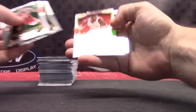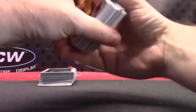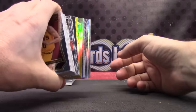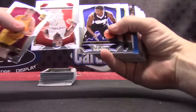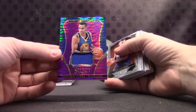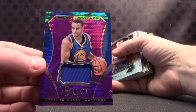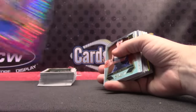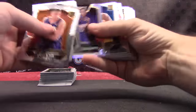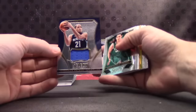Is that another gold? Two more golds back to back! Here's Steph — numbered to 99. Believe it or not, that's probably like a $50 card — am I wrong, guys? Just for a jersey of Steph Curry. Archie Goodwin. Tayshaun Prince jersey.